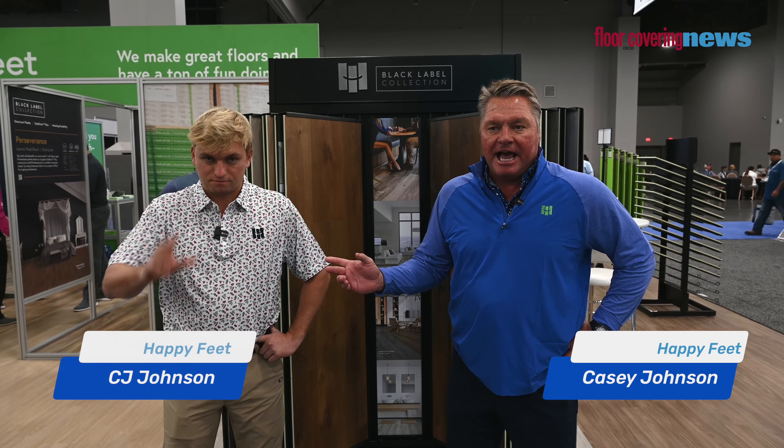Hi, Casey and my son CJ. Happy Feet. Welcome to Happy Feet. The Surfaces show so far in the first four hours has been amazing. I feel like I'm in retail — there's like three people at one time coming in. We love it.